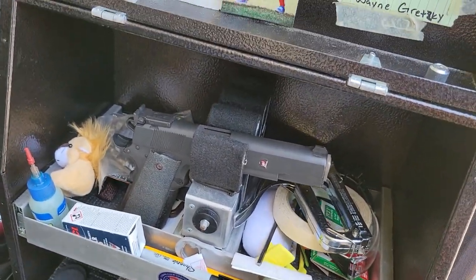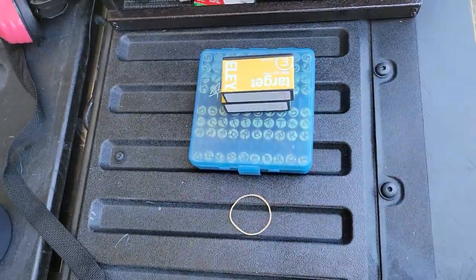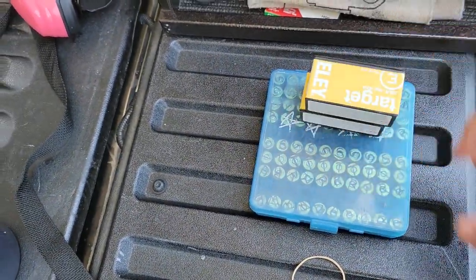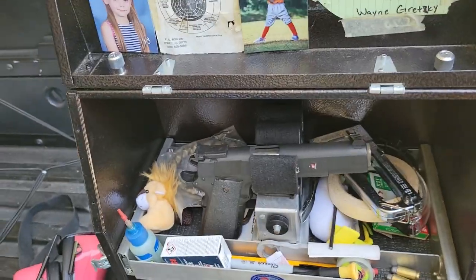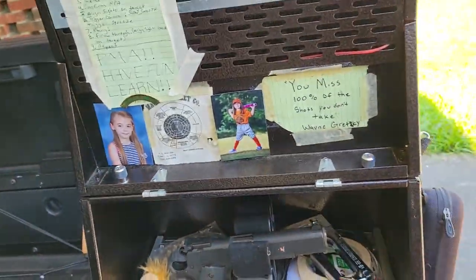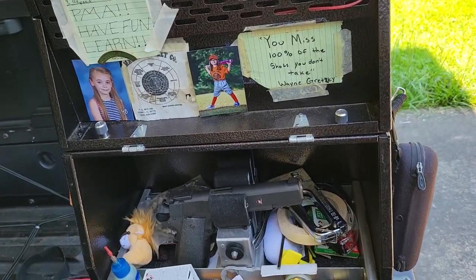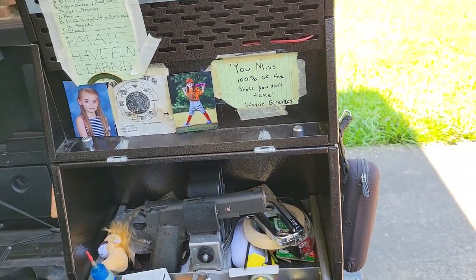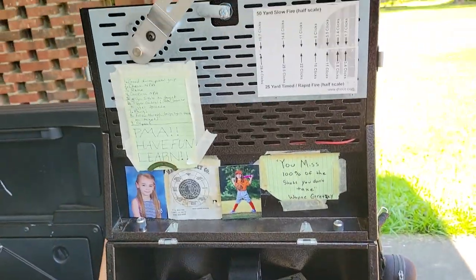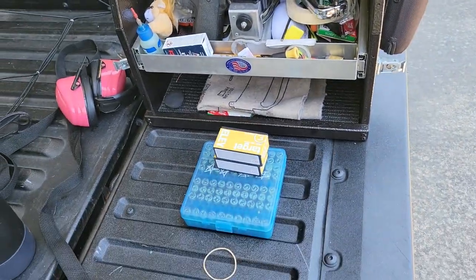Right along with your pistol you're gonna need ammo. Make sure you pack enough ammo — this amount here is more like a practice session. Bring plenty of ammo because you never know about alibis, you may end up shooting team matches, and it's good to have spare ammo for other shooters who may need it.